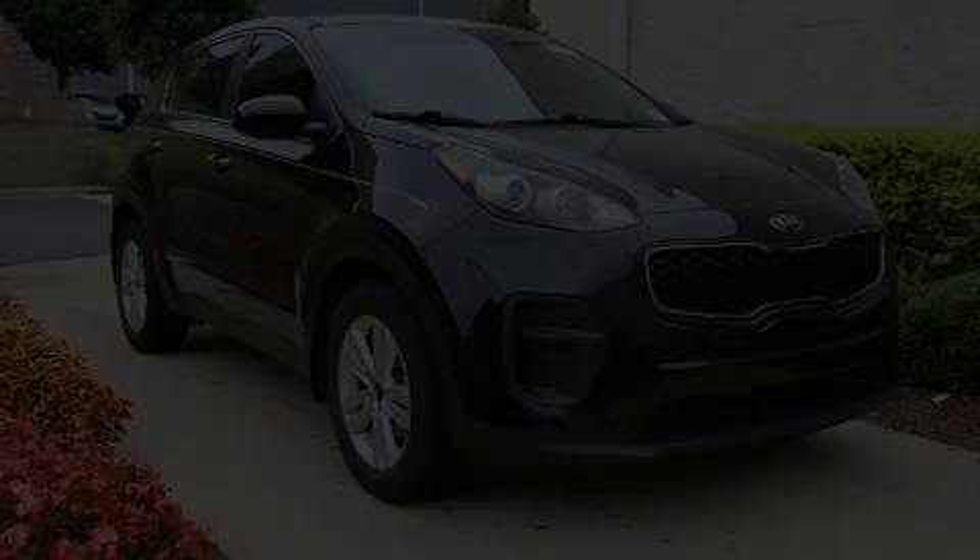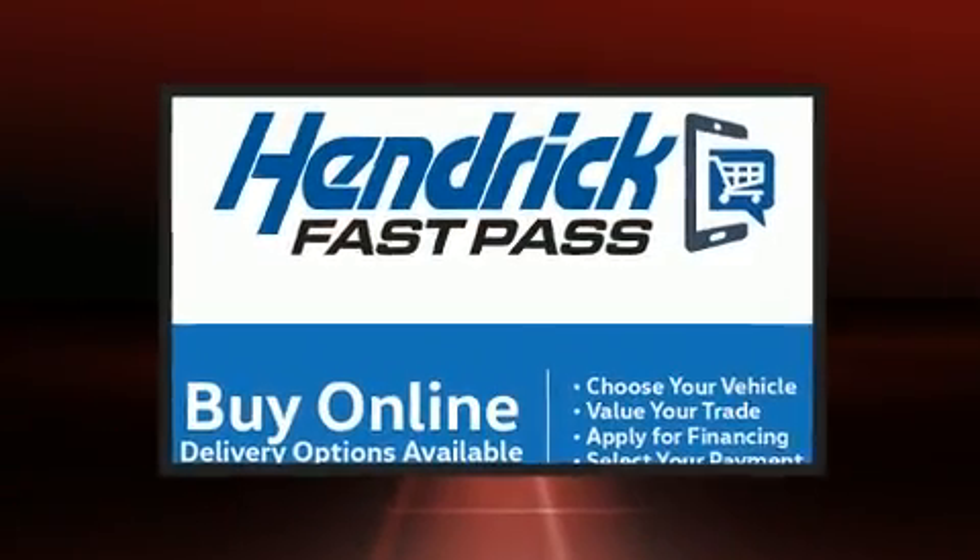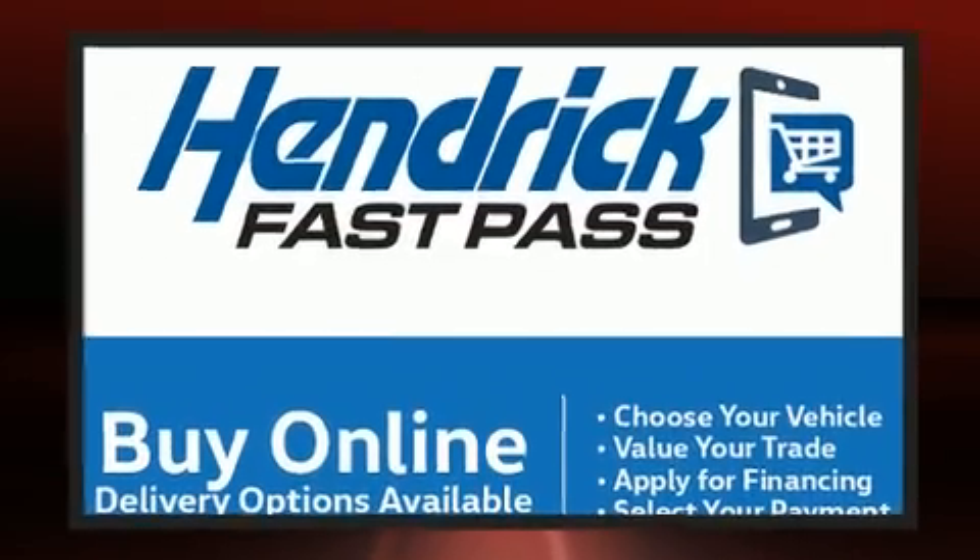Sensibility and practicality define the 2019 Kia Sportage. It features a front-wheel drive platform, an automatic transmission, and a 2.4-liter four-cylinder engine.